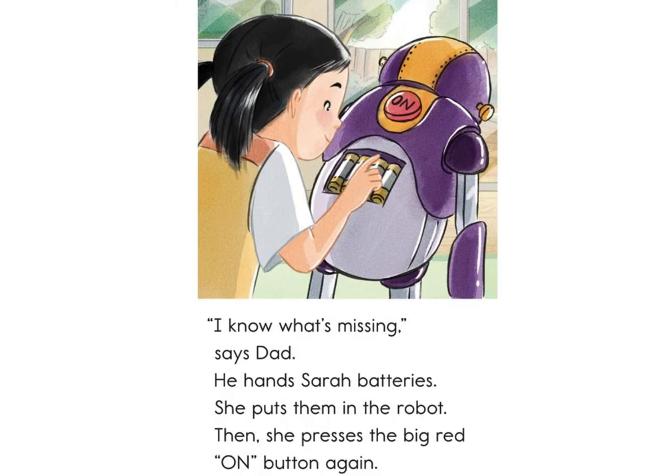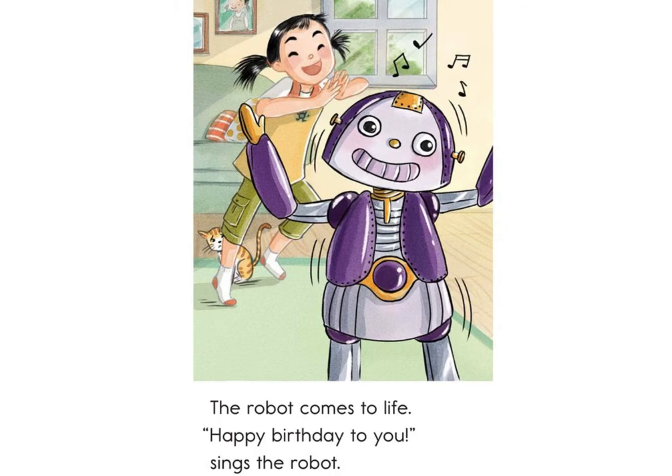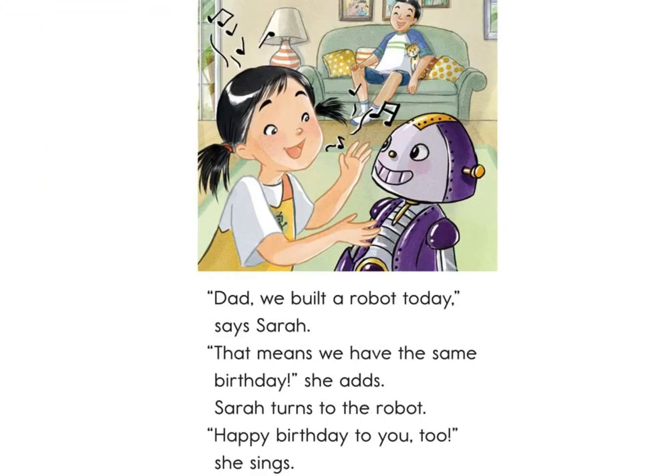She puts the batteries in the robot. Then she presses the big red on button again. The robot comes to life. Happy birthday to you, sings the robot. Dad, we built a robot today, says Sarah. That means we have the same birthday, she adds. Sarah turns to the robot. Happy birthday to you, too, she sings.